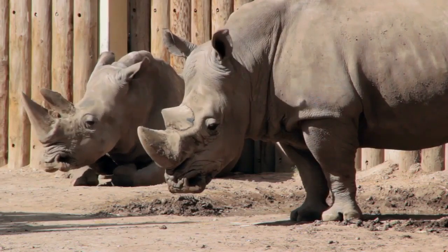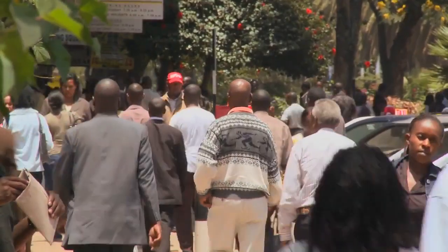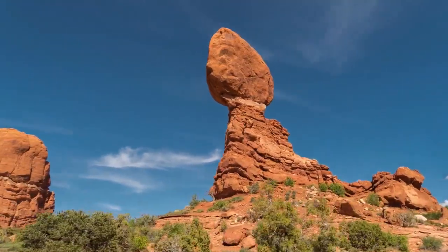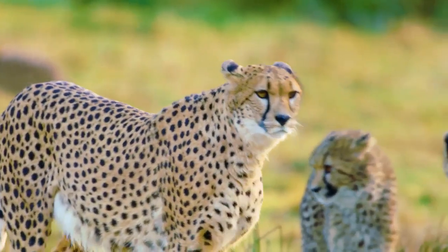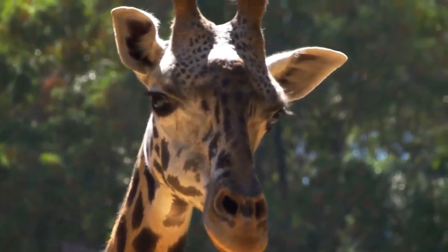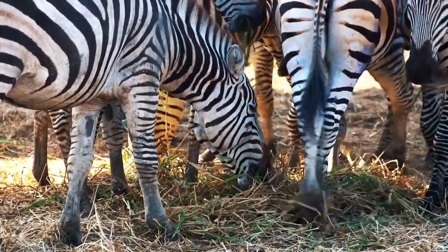Nairobi National Park sits right next to the city center, to the south. Despite its odd location, it is teeming with wildlife. You can spot lions and hyenas in the open grassland, but cheetahs and leopards seem to shy away. Other types of wildlife include buffaloes, giraffes, warthogs, gazelles, zebras, and ostriches.